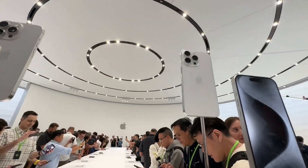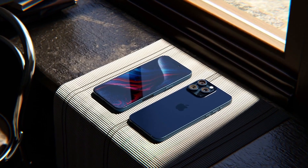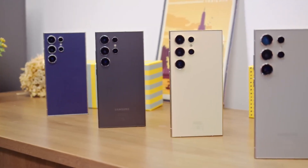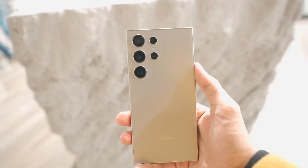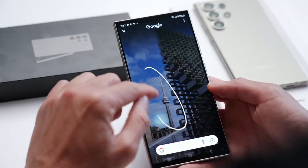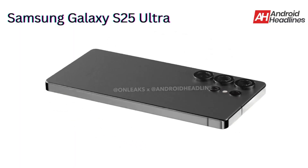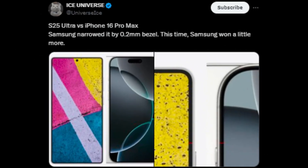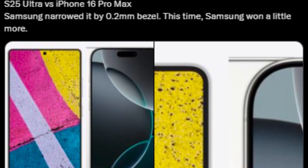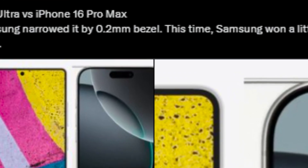Earlier this month, Apple unveiled its iPhone 16 series, with the iPhone 16 Pro and iPhone 16 Pro Max boasting remarkably thin bezels — thinner than those on their predecessors and even Samsung's Galaxy S24 series. This sparked considerable criticism toward Samsung. However, the South Korean tech giant is set to respond with its upcoming flagship, the Galaxy S25 Ultra, which is poised to outdo Apple's latest offerings. According to a claim from a leaker on X, formerly Twitter, the Galaxy S25 Ultra will feature bezels 0.2mm thinner than those on the Galaxy S24 Ultra, making them even slimmer than the iPhone 16 Pro Max.